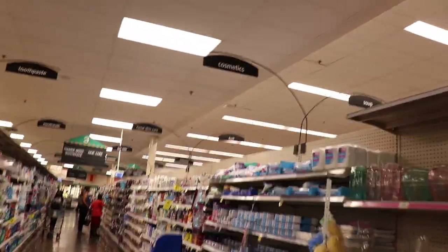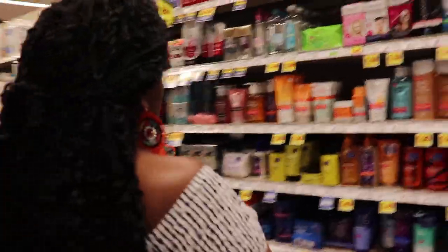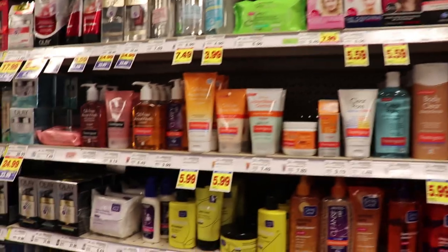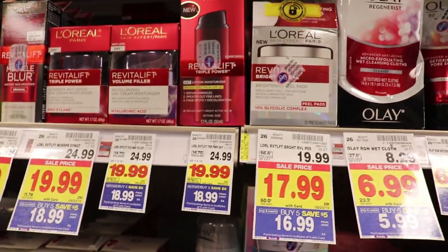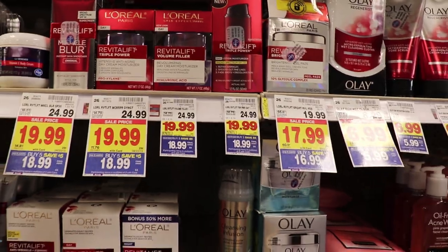We're on the facial skincare aisle right here in cosmetics. They do have some sales here and there, but look at the prices — all the top brand prices are high. And half of it doesn't even work.